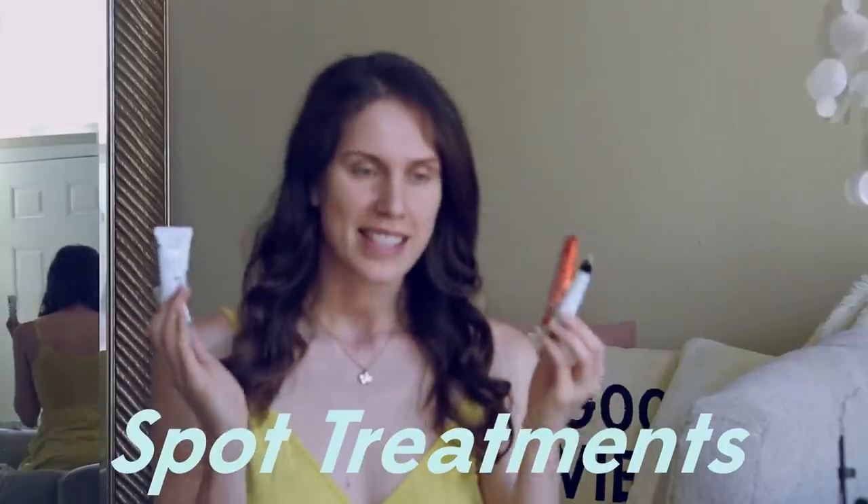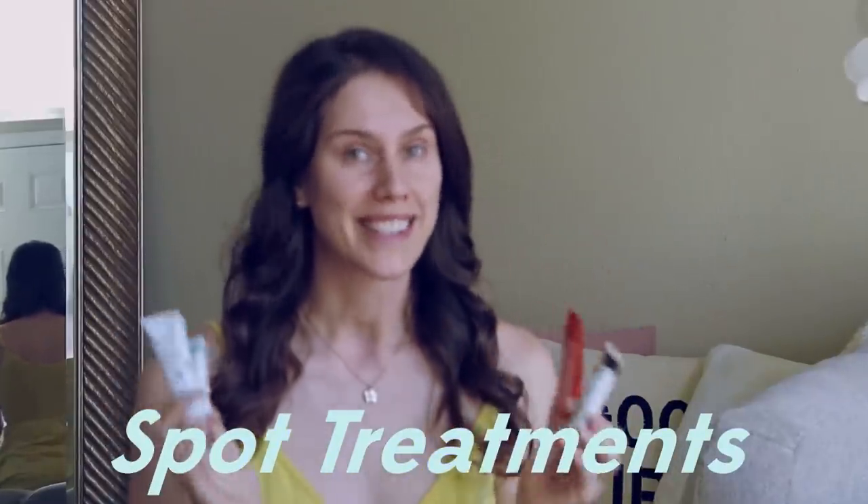Spot treatments — these skincare products I wish I didn't need to love. My experience with acne is far-reaching and I have struggled a lot with blemishes throughout my years. Even currently I'm having a back breakout and I've also got this guy who's not paying rent on my face. I have lots of spot treatments that I love and some that I don't love so much. Today we'll be ranking seven of them and talking about how they do or don't work on my acne-prone skin.